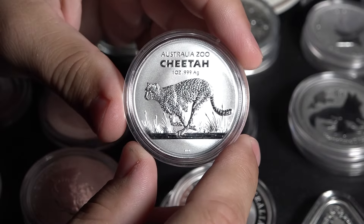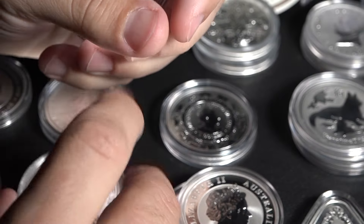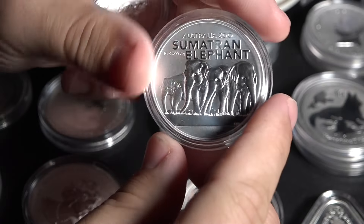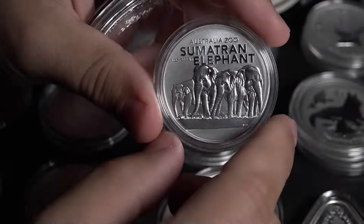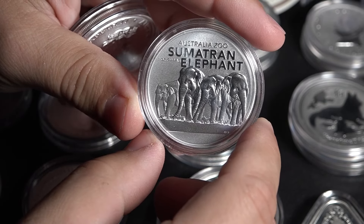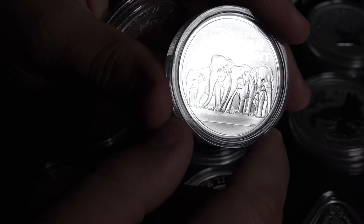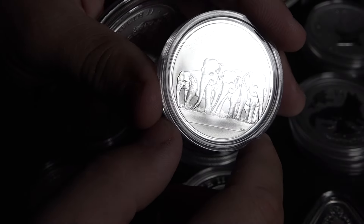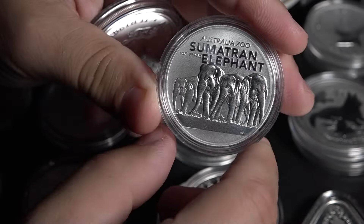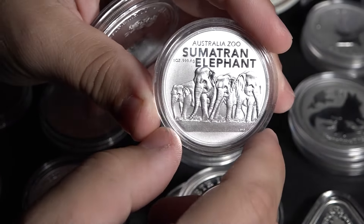This series highlights animals from the Royal Australian Zoo. We have the Cheetah, and then moving forward, this is the 2022 variety — we have the Sumatran Elephant. They have megafauna in the Sumatran area. Back when the Earth was different and sea levels were lower, megafauna like elephants, tigers, and bears could travel across what is now an archipelago of islands making up the Indonesia area — New Guinea, Sumatra, Borneo, all of those types of places. Beautiful quality as you can see.